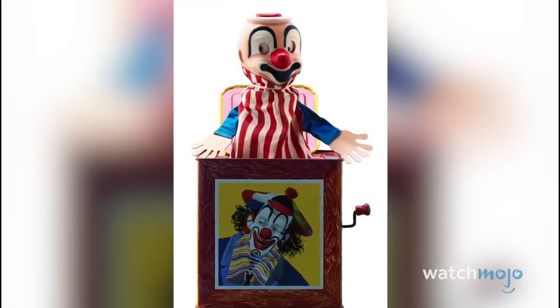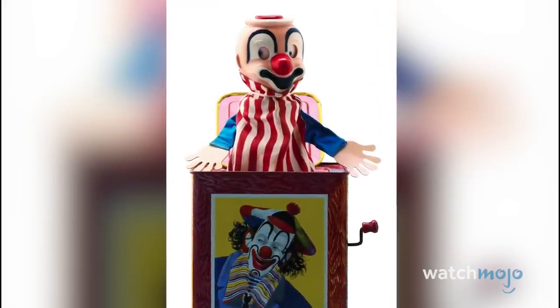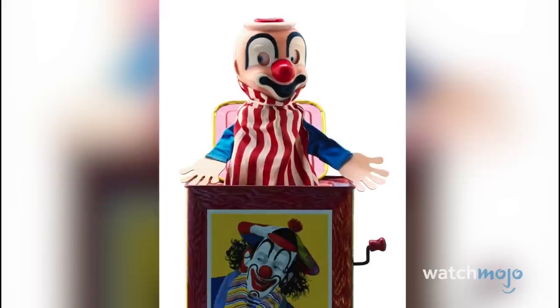Most vintage dolls are creepy. These vintage dolls were made specifically to scare you.